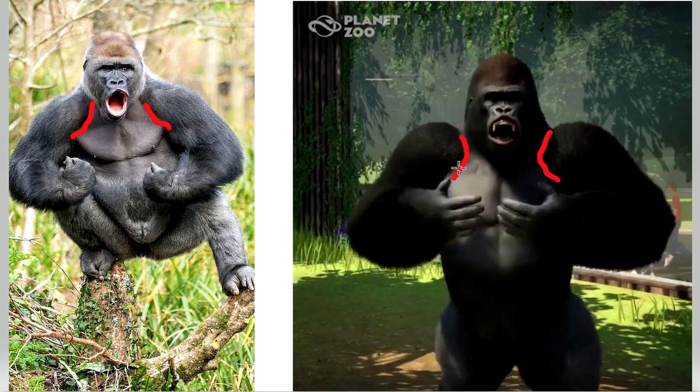As for the texture overall, this is a problem with more animals so I won't complain too much. The real gorilla has a grayish black hair texture, while the Planet Zoo gorilla has very black fur without any grayish tones. Also, gorillas have gray backs and they didn't really put that in the game. They could have improved on that, but I'm just nitpicking at this point — I actually think it's a very nice looking gorilla and they did a very good job.